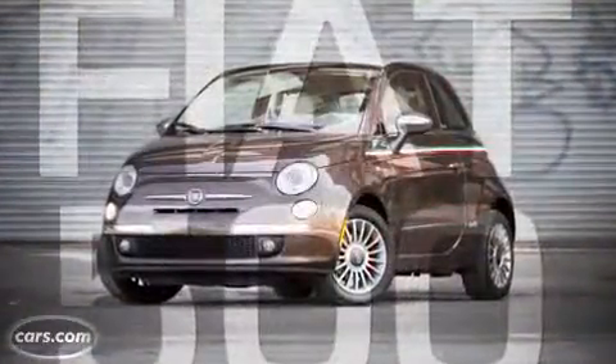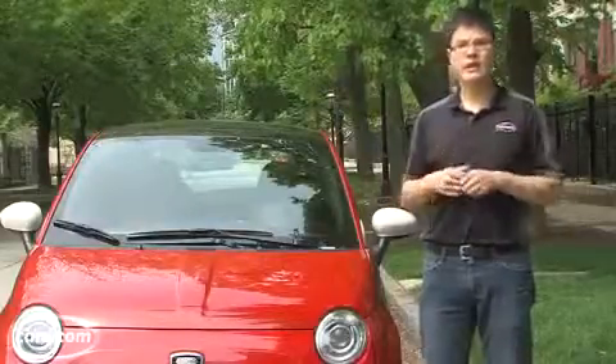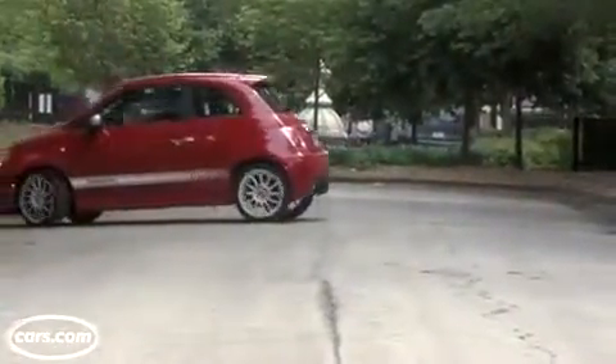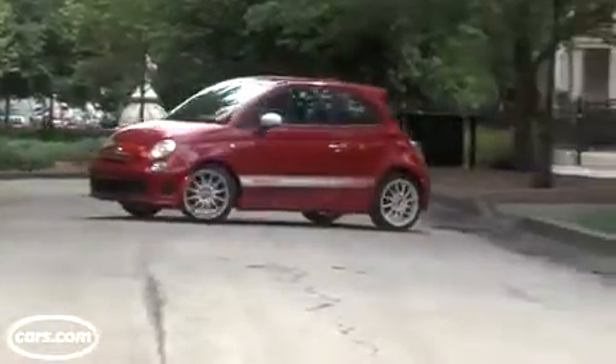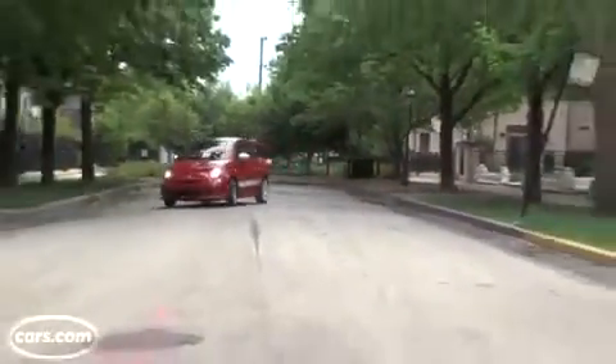The Abarth doesn't actually work as well as a city car as the regular 500, because its retuned steering ratio with fewer turns lock-to-lock, among other mechanical changes, contributes to a 23% overall increase in your turning circle. That means it's an SUV-like 37.6 feet now — not so great when you're trying to make three-point turns.